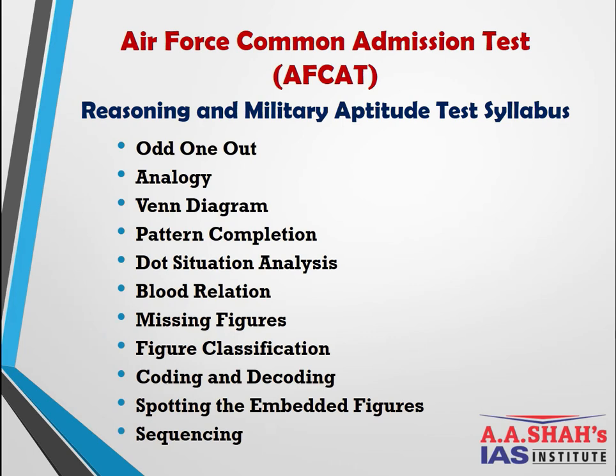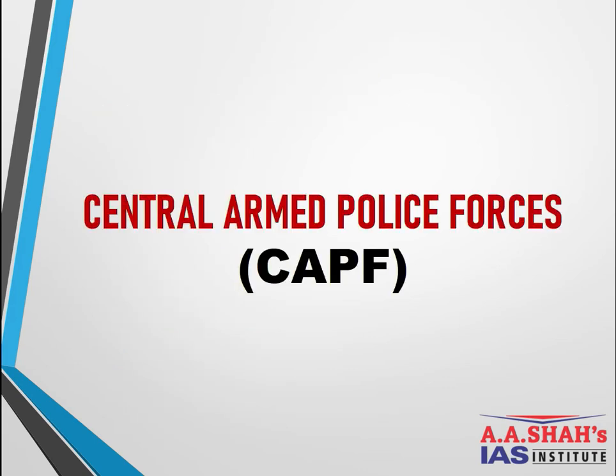Reasoning and Military Aptitude is a special section unique to AFCAT — it is not part of the CDS or NDA syllabus. Topics include: Odd One Out, Analogy, Venn Diagrams, Pattern Completion, Dot Situation Analysis, Blood Relations, Missing Figures, Figure Classification, Coding and Decoding, Spotting the Embedded Figures, and Sequencing. Normally around three questions from each topic are asked.